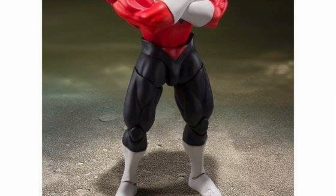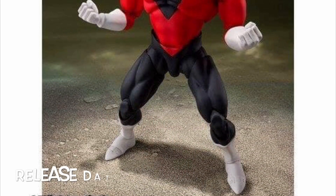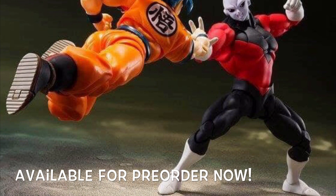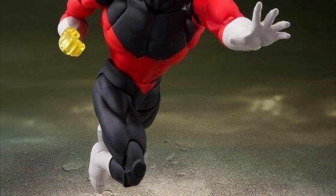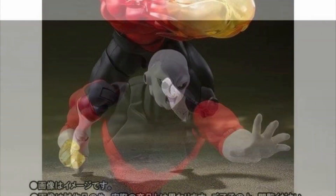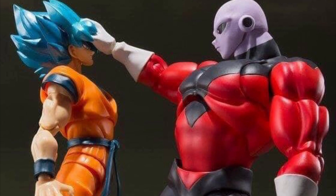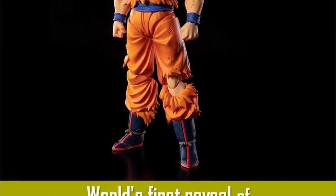Speaking of SH Figuarts, moving on to their Dragon Ball line — we have Jiren, releasing at the very beginning of the year, January of 2020. He is a web exclusive for those ordering from Japan, but he did go up for pre-order so you better pre-order one ASAP. It looks like Jiren is included with four alternate faces, a translucent fist, a fiery-type looking effect, and alternate hands — including one that can grip onto Goku's hair so Jiren can beat the crap out of him.